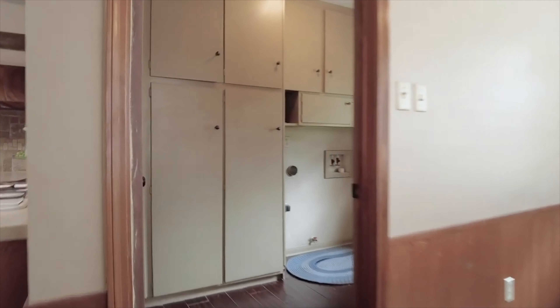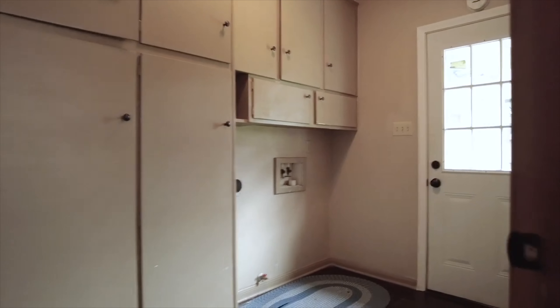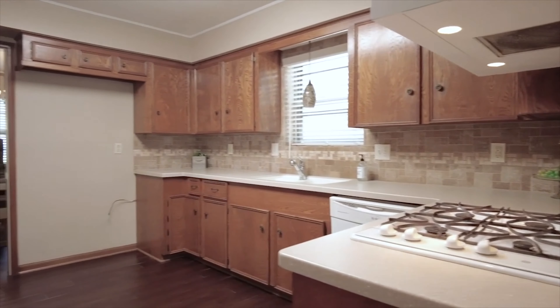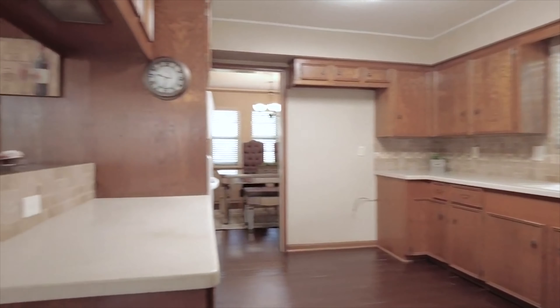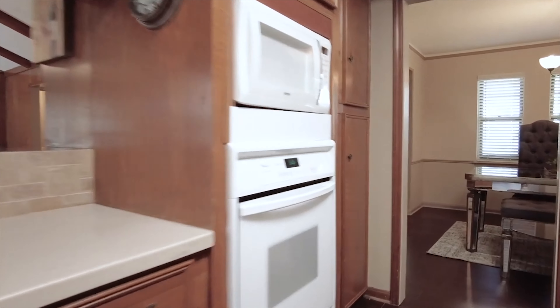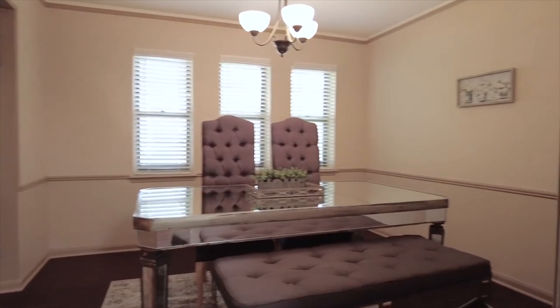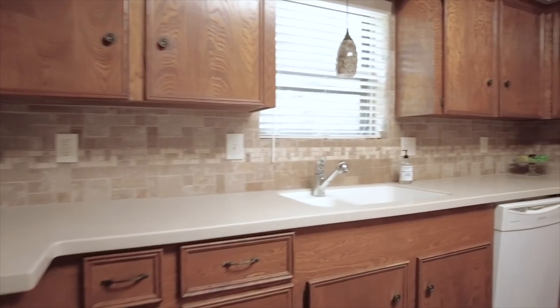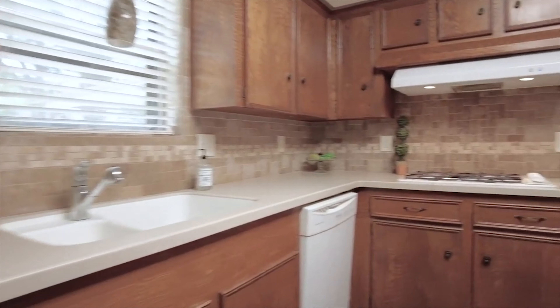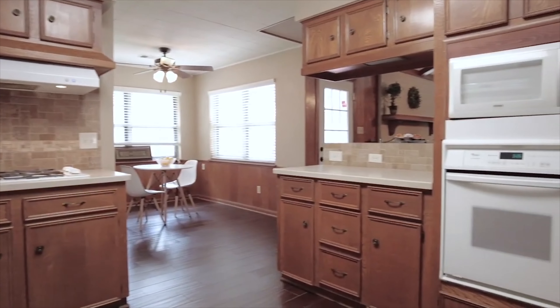Doing homework together, sharing the laughter of the day — this is where you and your family can truly come together and make it your sanctuary. Imagine how you would style this space with natural light gracing and dancing around, making this such an inviting place to call home.